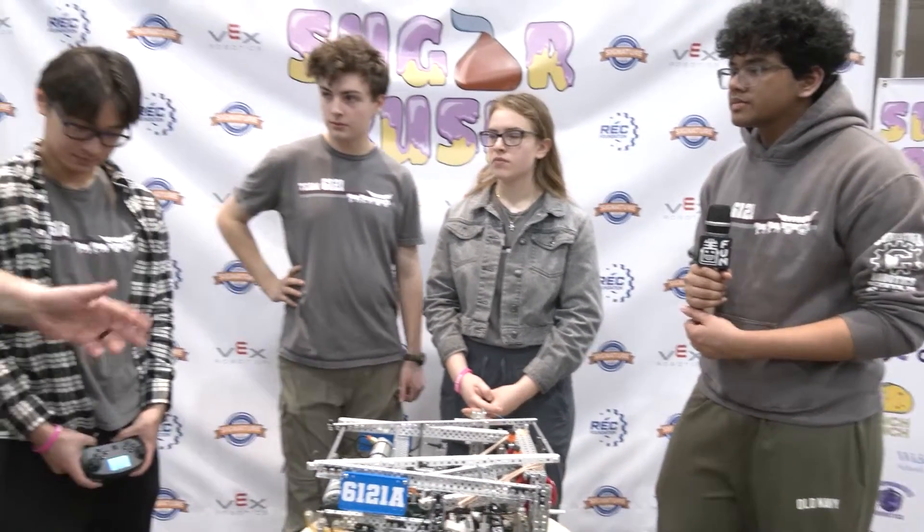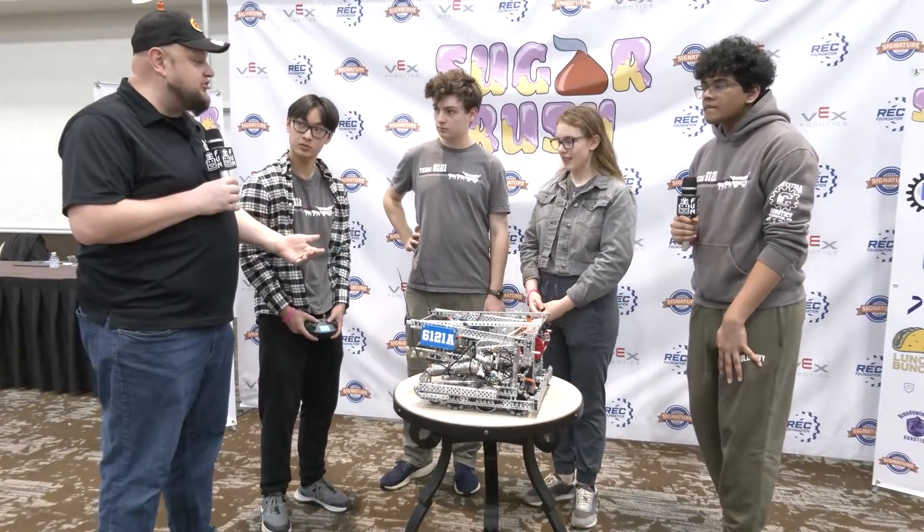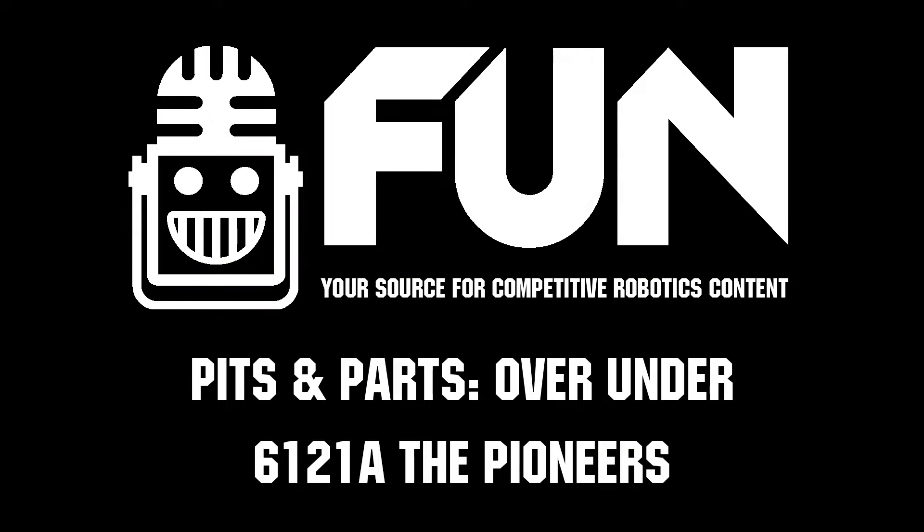Pioneers, thank you so much for taking the time to tell us more about your team and your robot. Can't wait to see how you do here at Sugar Rush and throughout the rest of the season. Thanks for showing off your robot and good luck the rest of the way.